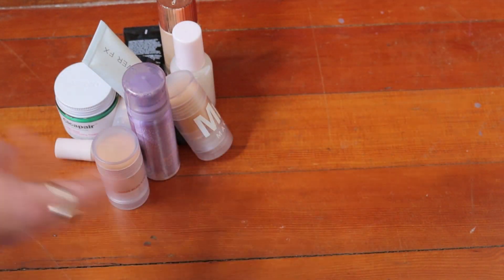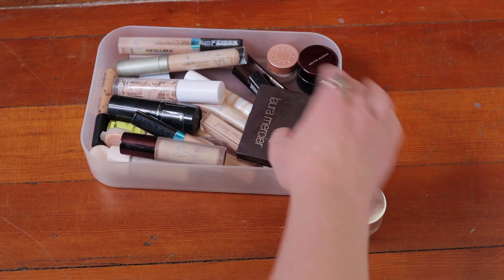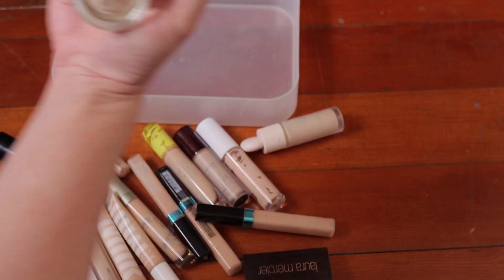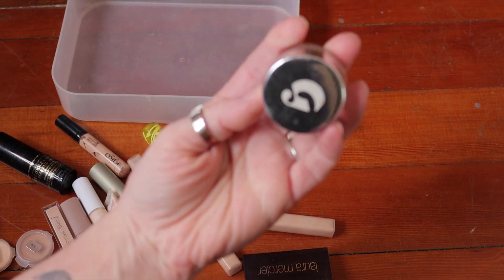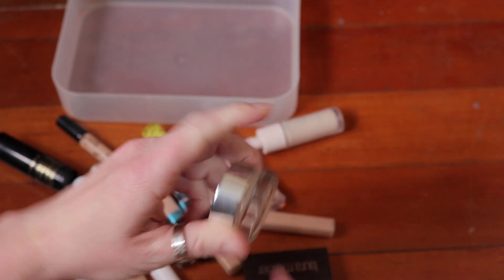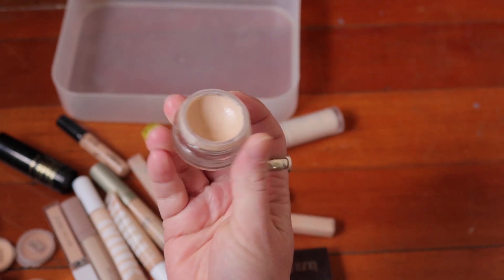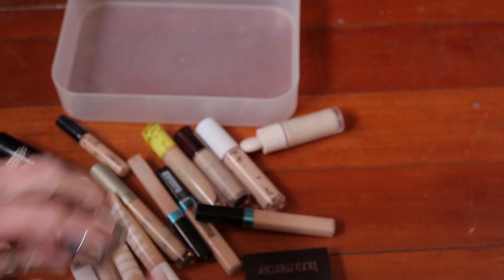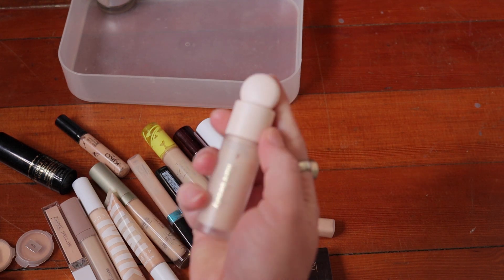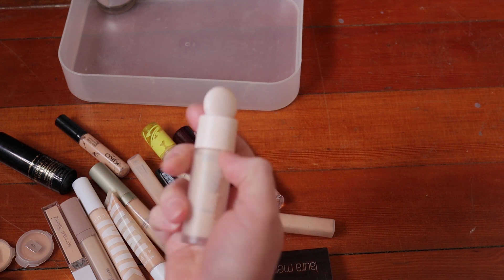That's the primer situation. Now concealers — we've got a bunch of them. The Glossier Stretch Concealer: I have a used-up one to toss, and then one on the go in shade G11. I love this, really like it on the under eyes, and honestly I'll use it as a foundation too — it's quite beautiful, that's a keeper. The Rare Beauty Concealer is a little too light for me, but I have a hard time getting rid of things so I've been focusing on using it up even though it's a bit light.